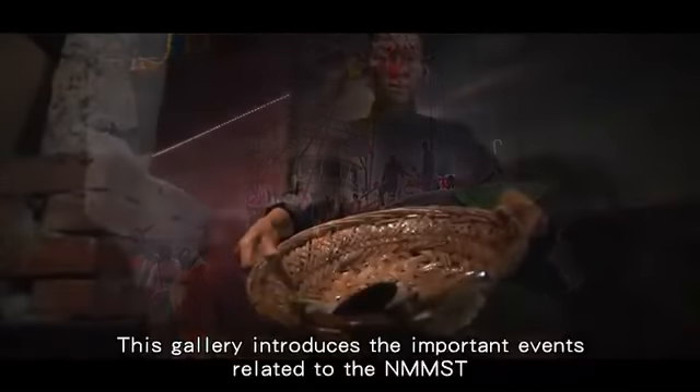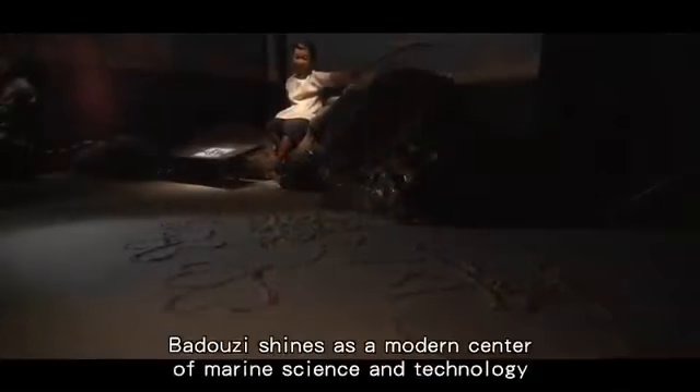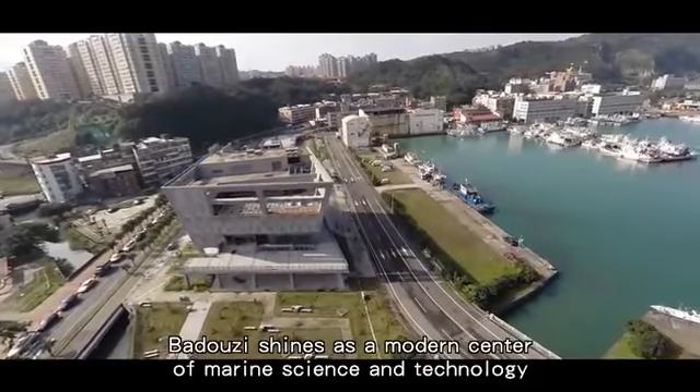This gallery introduces the important events related to the NMMST. Today, Badoza shines as a modern center of marine science and technology.